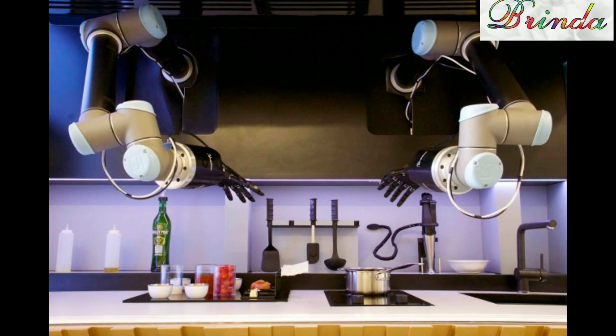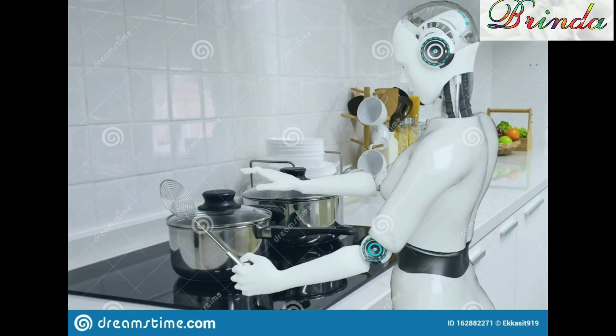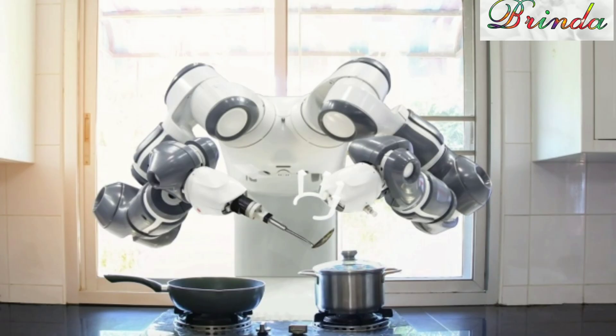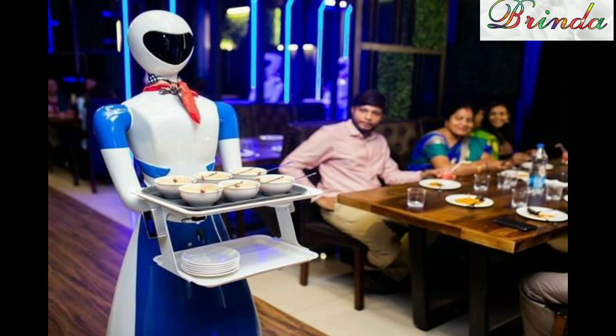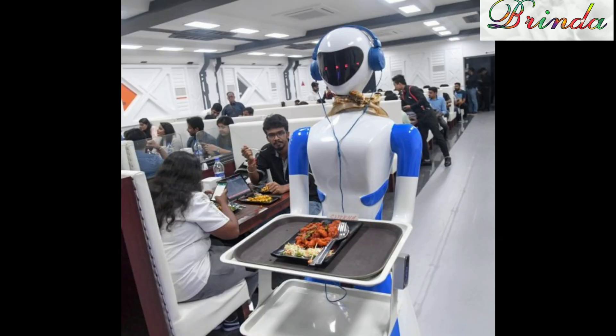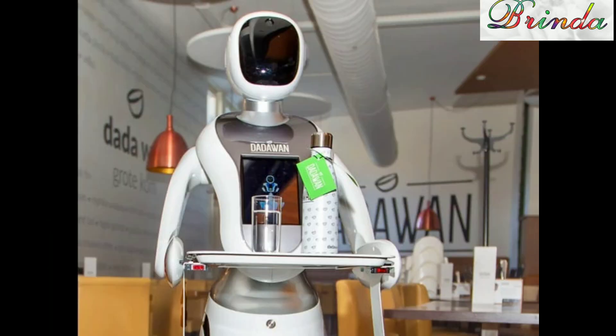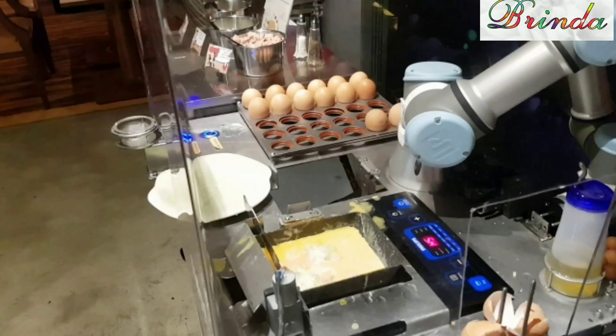Anita says, 'I saw a robot cooking dishes and serving all. It served me an omelet.' The robot cooked and served food. Friends comment, 'Don't we all wish for a cook robot at home?'